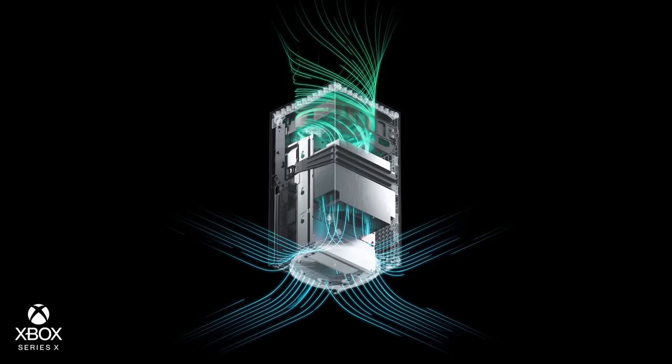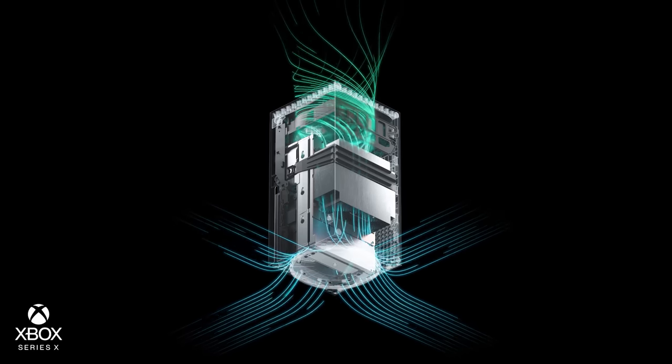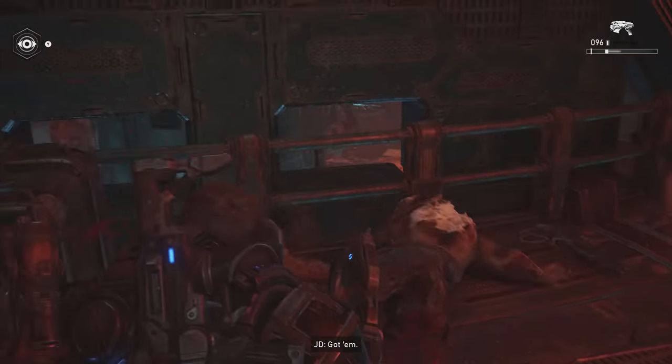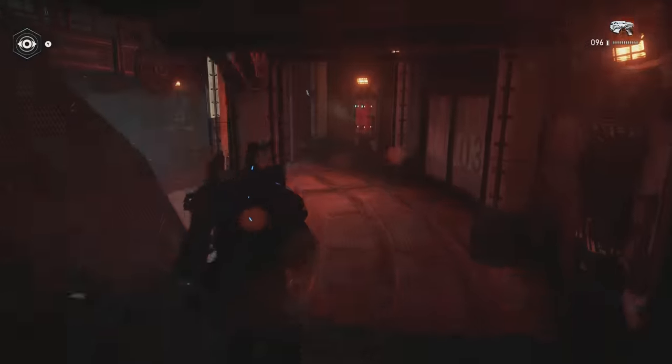But look at it this way: if your boiler packs up at 5pm on Christmas Eve, as they are seemingly designed to do, you can always gather the family around the warm exhaust port of the Xbox Series X. Fire up Gears 5 in 4K and 60 frames per second and you might even be able to roast some chestnuts.